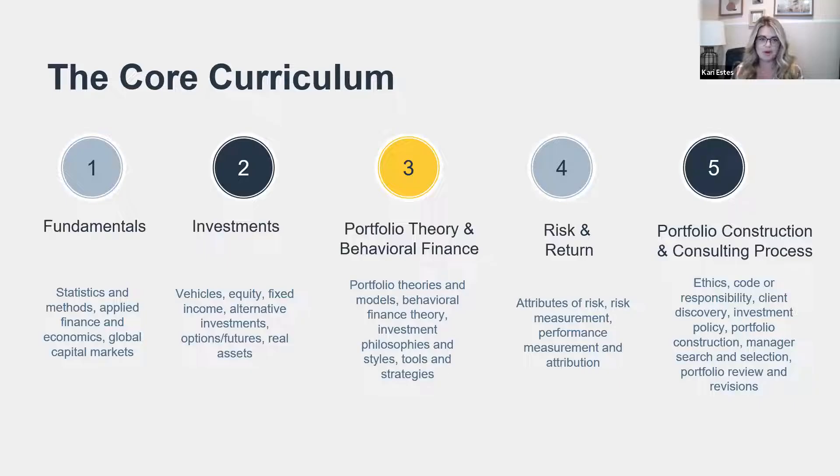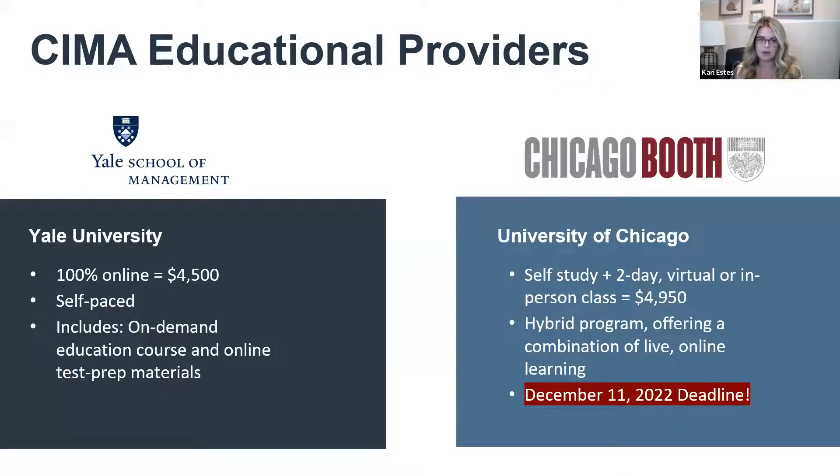Let's do a quick program overview. Kathleen does a great job diving into the details of the curriculum. At a high level, the topics include fundamentals, investments, portfolio theory and behavioral finance, risk and return, portfolio construction, and the consulting process. This is a great time to take a screenshot. We also have a ton of resources at investmentsandwealth.org. We work with two fantastic education providers to support the SEMA certification.